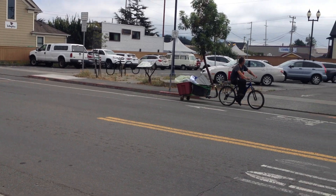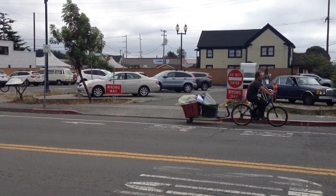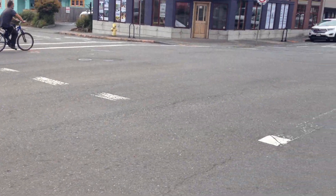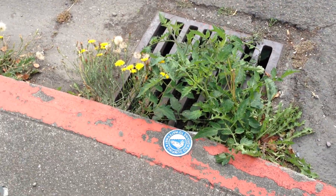But look at this guy. All right, we're going to cross the street now. I'm ending this video. Bye, people.